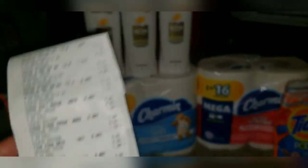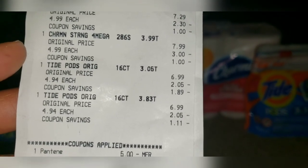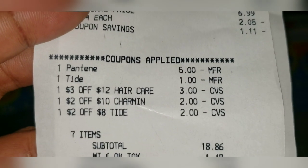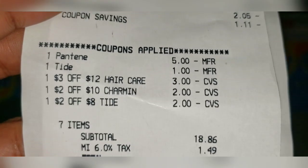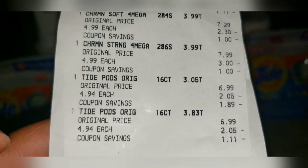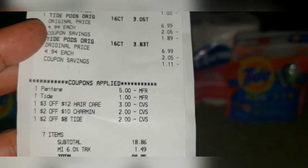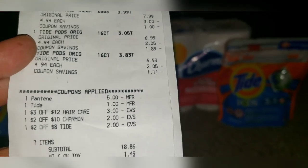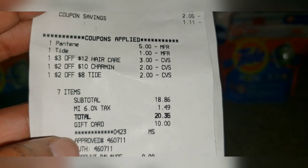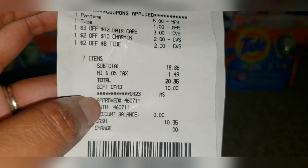I bought the Tide Pods because they were also part of the spend $30 get $10 deal, on sale for $4.94. I had a digital coupon for $1 off one, and another CVS digital coupon — spend $8 on Tide, get $2 off. So I got two Tide Pods. With those seven items, my total came to about $30 and some change. After coupons it came down to $20.35 out of pocket. I also had $10 in Extra Care Bucks that I used, bringing my total down to $10.35.